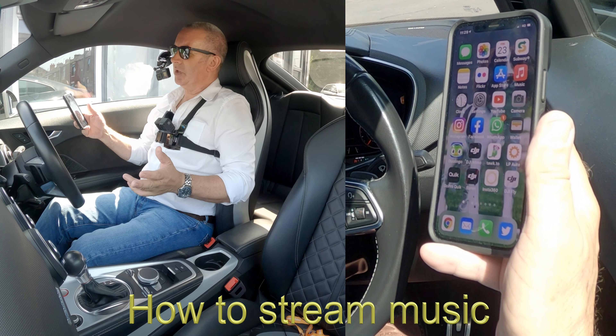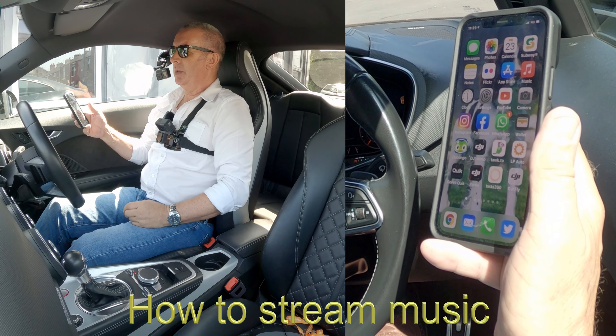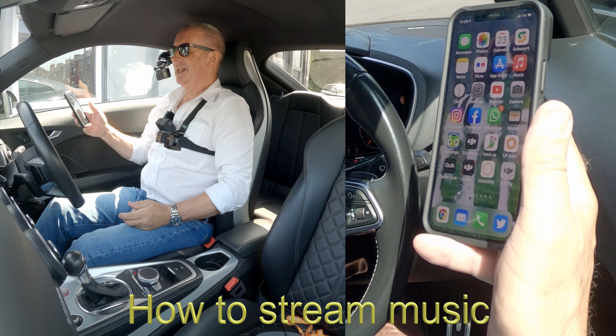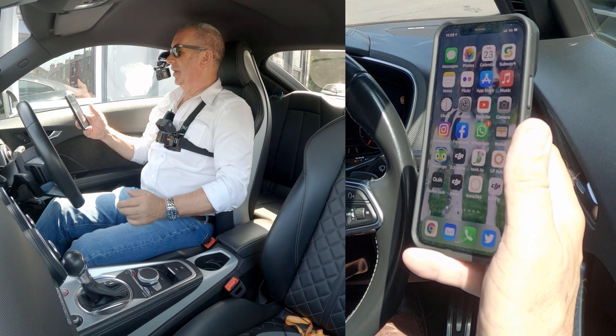I'll just show you how to stream audio and play music through the Bluetooth audio system in this 2017 Audi TTS. This vehicle's also got Bang & Olufsen speakers and they are brilliant.